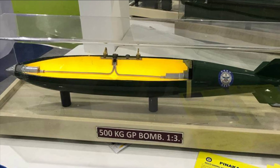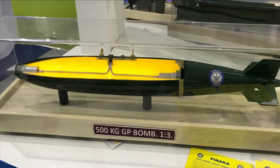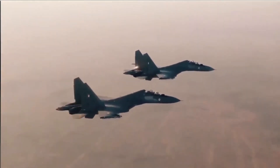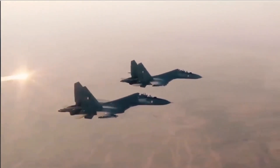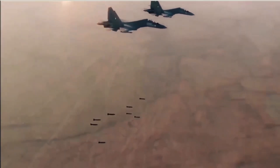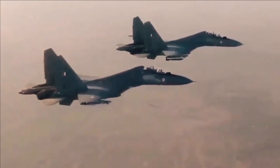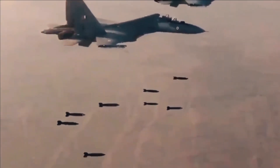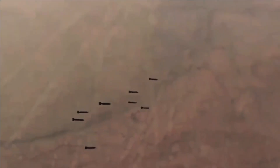The bomb is configured with a proximity fuse with nose initiation. Its lethal blast performance creates a peak overpressure of more than 0.2 kg per centimeter square at 20 meters from the point of blast. The preformed fragments can perforate 12 mm of steel plate at a 50-meter radius, with fragment density greater than 1 hit per meter square.